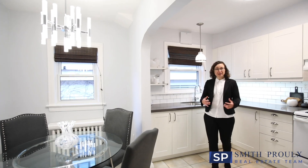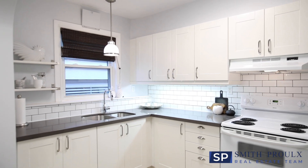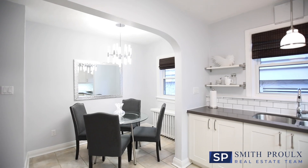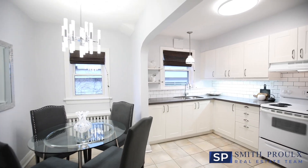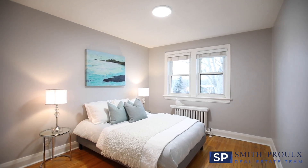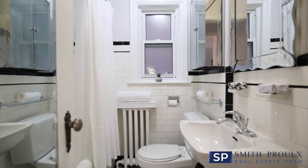This recently renovated kitchen has quartz counters, undermount lighting, a large pantry, and an adjoining breakfast area. There are also two generous bedrooms, four large closets with organizers, a four-piece bathroom, newer windows, and hardwood floors.